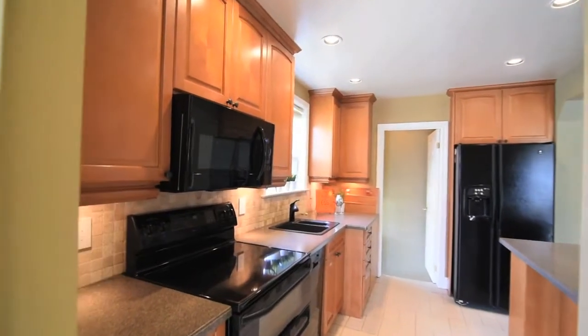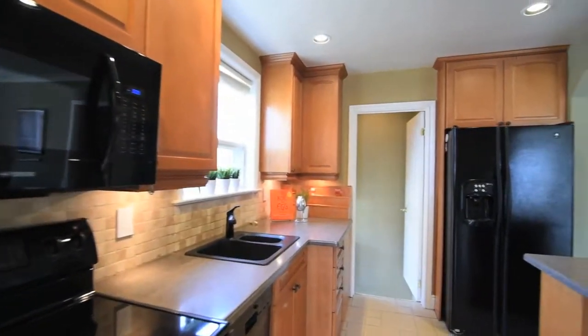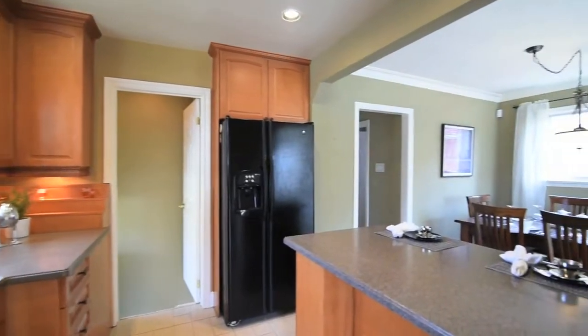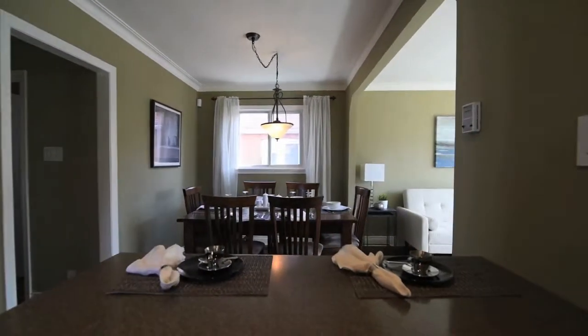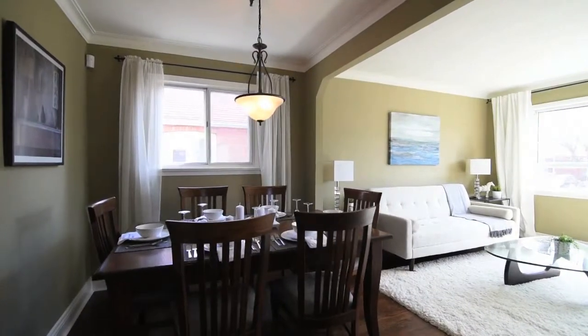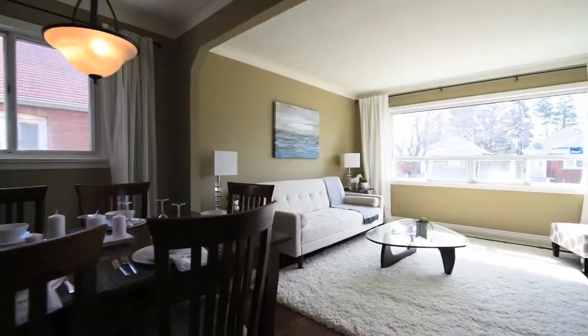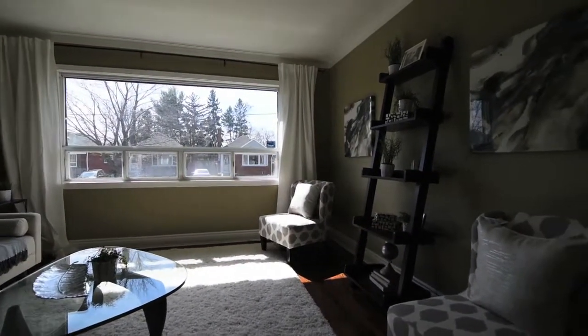Tastefully decorated, this charming bungalow features an updated kitchen with granite countertops, tile backsplash and plenty of cupboard space. New light fixtures throughout the main level, dark hardwood floors and crown molding in the open concept dining and living rooms, and lots of bright natural light through an oversized picture window in the living room, as well as large windows in the dining and kitchen areas.